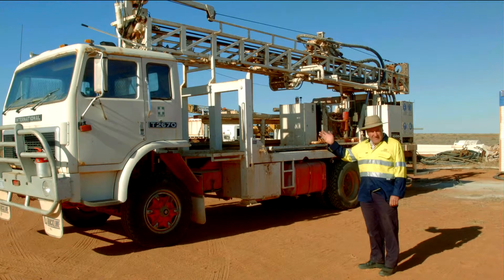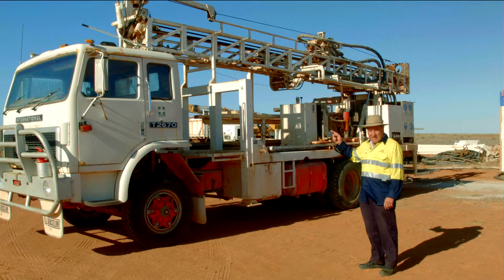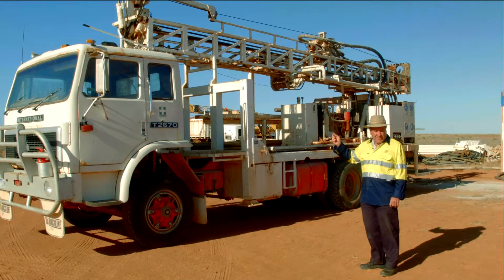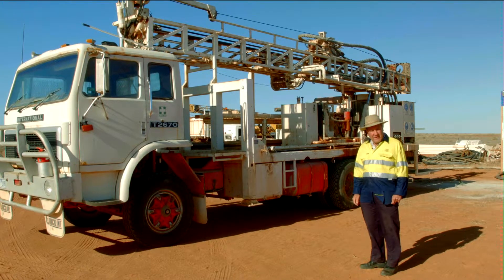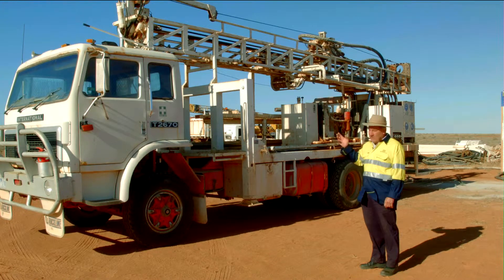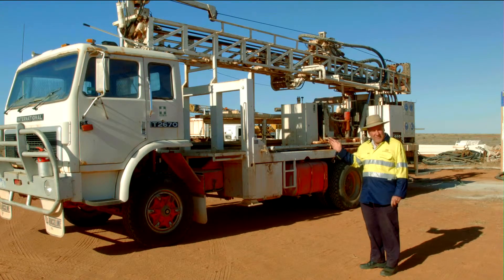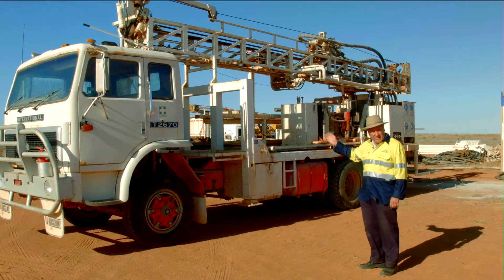This is probably Havelar's most important machine. It's a percussion drilling rig, and it has drilled hundreds of thousands of metres and thousands of holes. With this machine, we've found most of the mineralisation — most of the resources that Havelar has have been drilled with this machine.